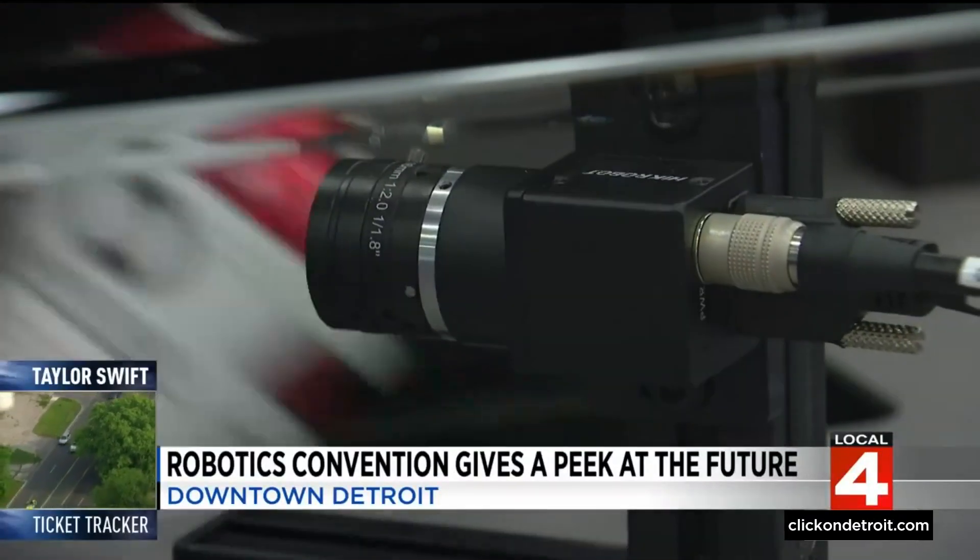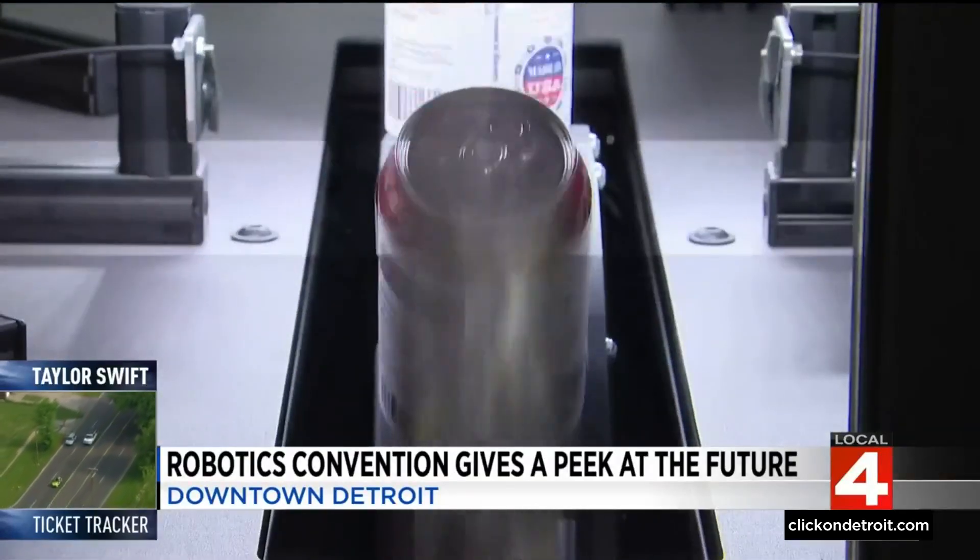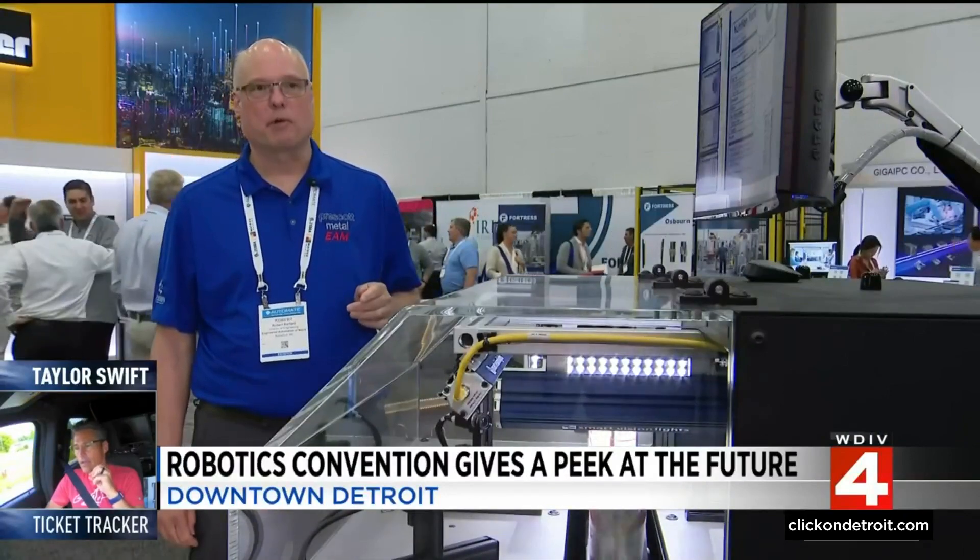Like this canning operation inspection robot. Bob Burtlett of Engineered Automation of Maine explains: we're doing the entire inspection of the label, 360 degrees around the can, at speeds of up to 100 per second.